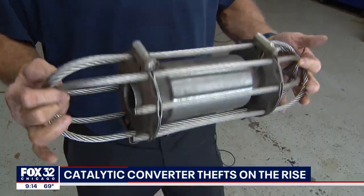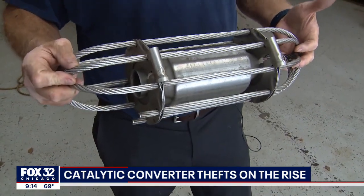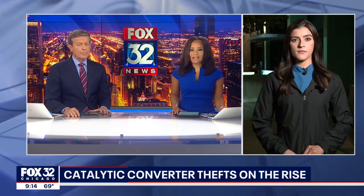It's a costly crime that more and more people are falling victim to. Police are seeing a spike in catalytic converter thefts, warning car owners to take caution. Casey Kronus is live with the latest.